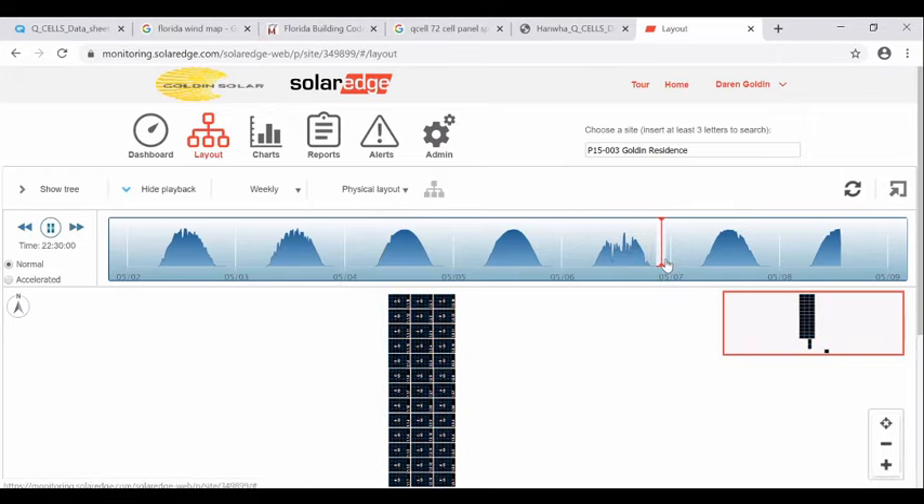Looking at the daily curves — May 5th was a perfect shaped bell curve, meaning not a cloud in the sky. May 6th's bell curve is not as smooth — the answer is clouds. Solar is an inconstant energy source, meaning the weather is unpredictable and seasonal. Some days are perfectly sunny all day; some days are rainy all day. May 5th was perfect, May 4th was excellent, today is looking really good, the 7th was looking good. We had a little bit of clouds on the 2nd and 3rd, and May 6th we could see some clouds throughout the day.